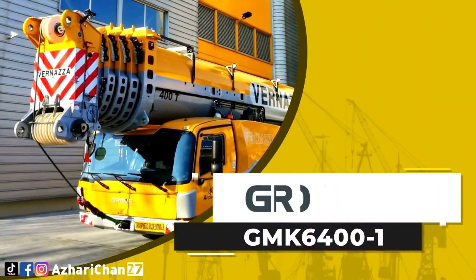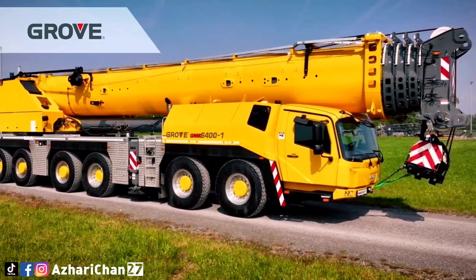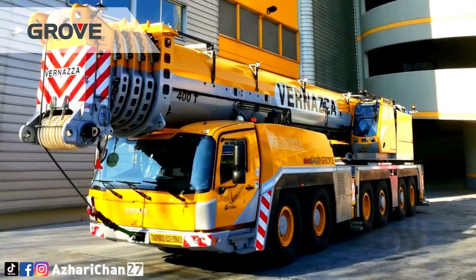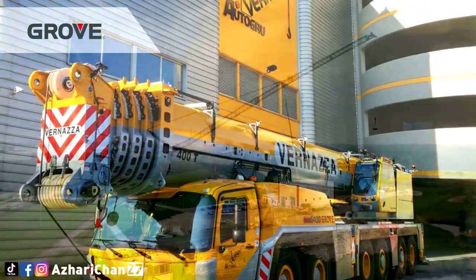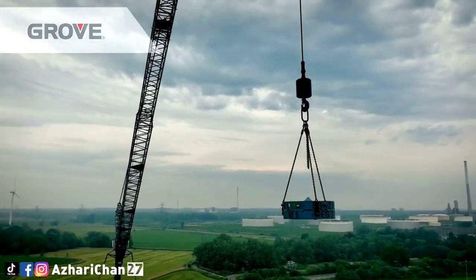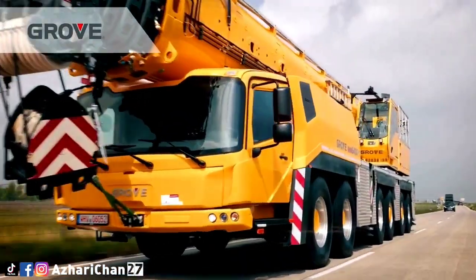The next crane is the Grove GMK 6400-1, the strongest heavy-duty six-axle crane on the market. With a self-rigging Mega Wing Lift, it has a maximum lifting capacity of 400 tons, a maximum main boom length of 60 meters, a maximum jib length of 80 meters, and a maximum hoist height of 136 meters.